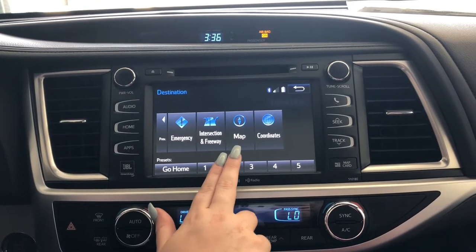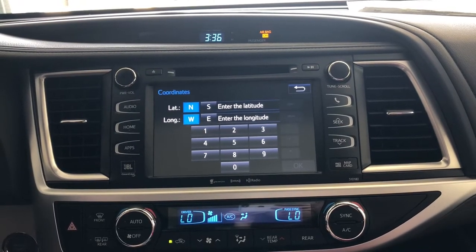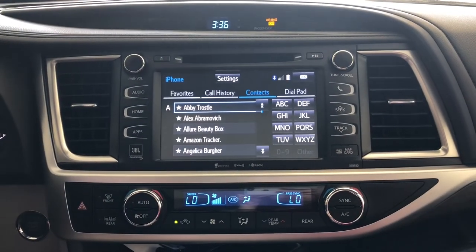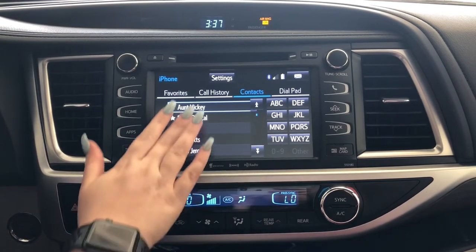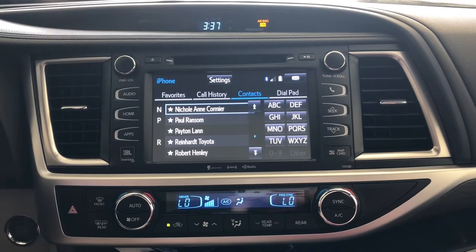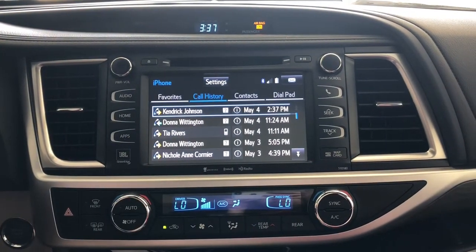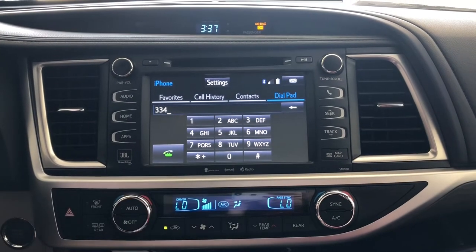You can view intersections, freeways, maps, and coordinates for longitude and latitude. From apps, you also have Phone and Messages, plus a phone button on the dash. You can see all contacts in your phone and scroll through with the arrow, your finger, or by tapping a letter. Tap the star to turn it blue and add to favorites. You also have call history and a dial pad.